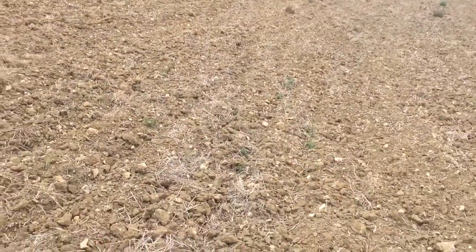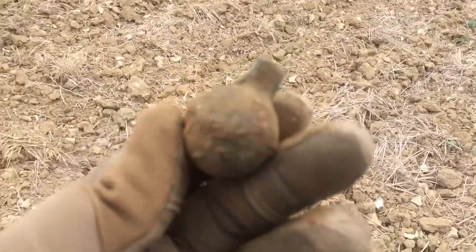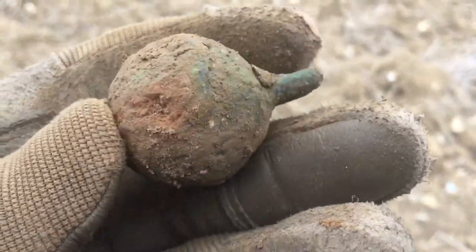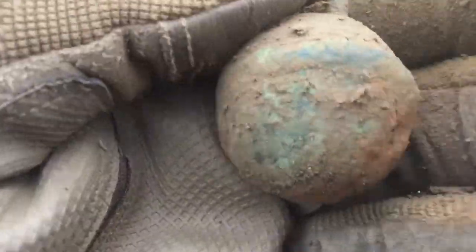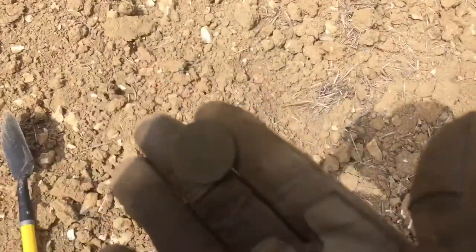This is my very first ever complete one of these I've found - it's a complete crotal bell! I can't wait to clean it up. It's a bit rusty on the inside but hopefully it should still ring. Wow, I'm well chuffed - proper chuffed today. First ever complete crotal bell - love it!